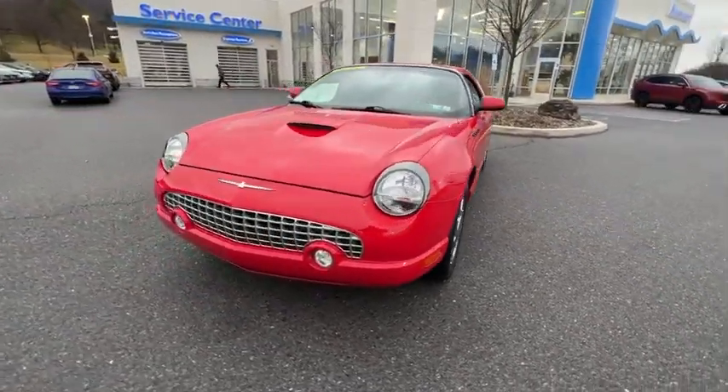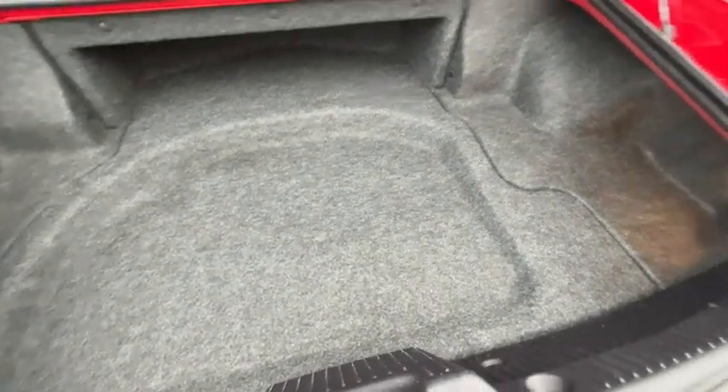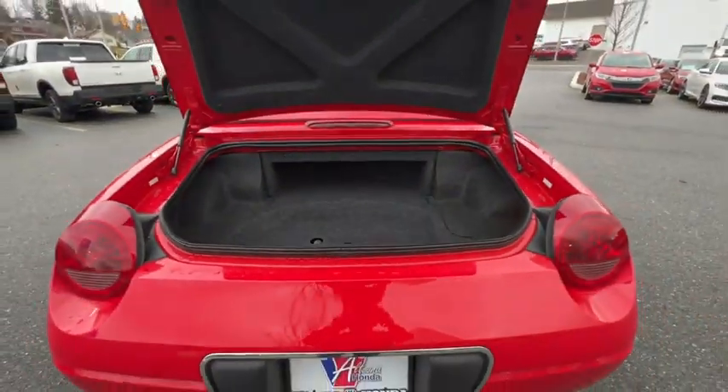This vehicle has less than 50,000 miles. Here are some of this vehicle's great options: power passenger seat, traction control, dual airbags, leather-wrapped steering wheel, power steering, alloy wheels, and AM FM stereo with CD play.